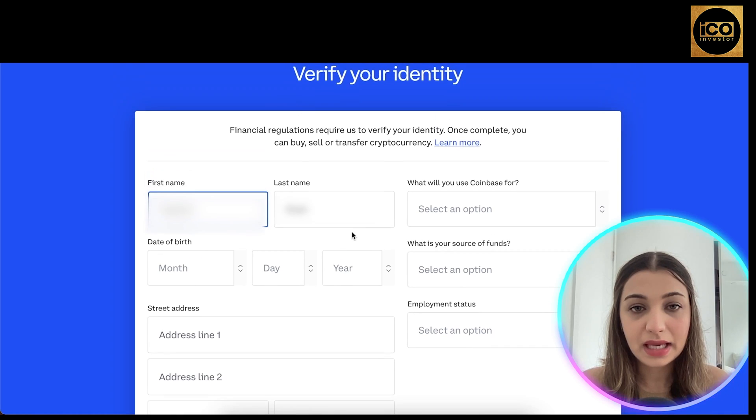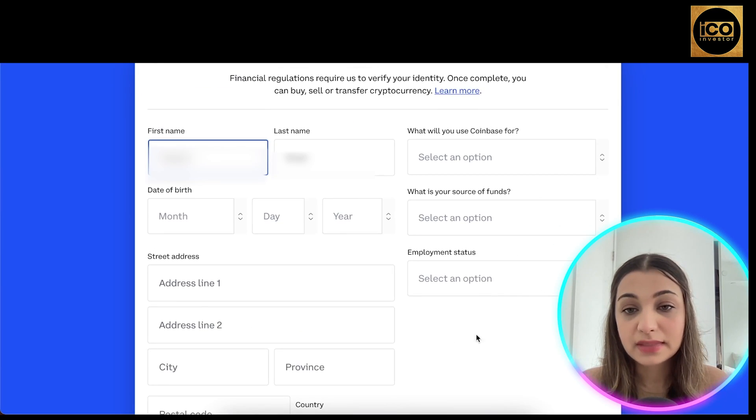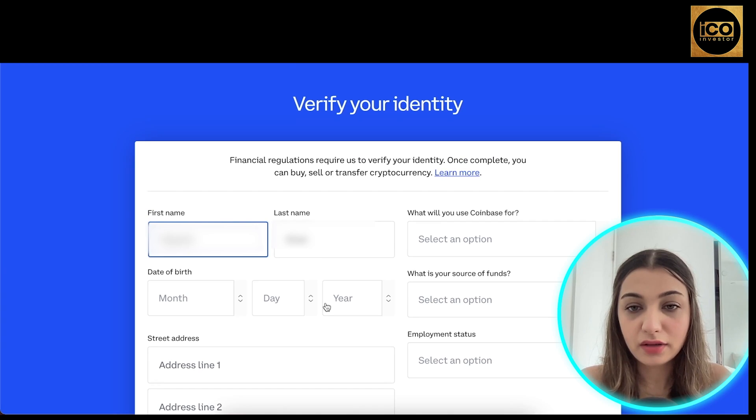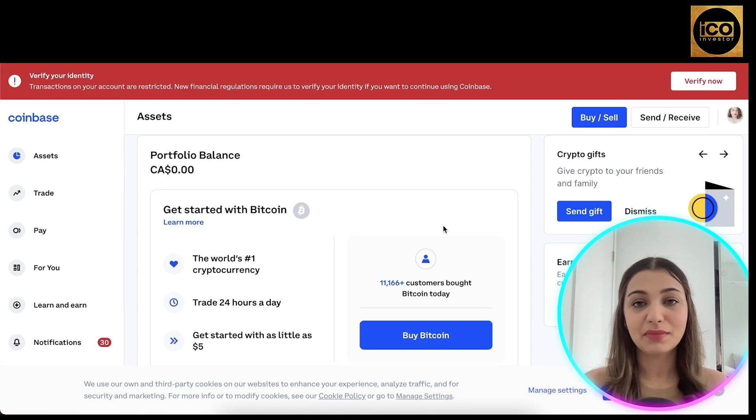Then it's going to ask you for your citizenship — click submit. Once you do that, you will be asked to verify your identity, which is a requirement by law. Enter your first name, last name, date of birth, address, employment status, source of funds, and the purpose you'll be using Coinbase for. It will then ask you to input your driving license, passport, or other identity documentation, followed by a selfie. Once submitted, your identity will be verified and your account will be fully set up and open.